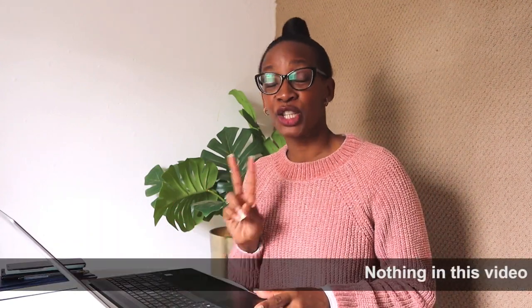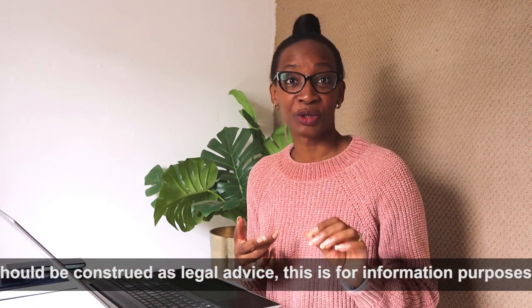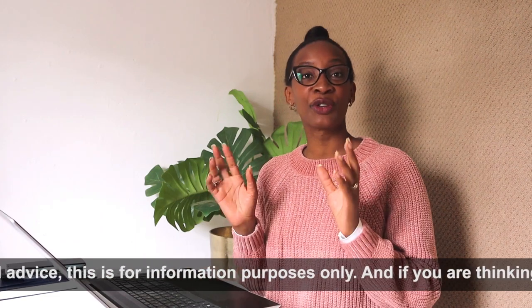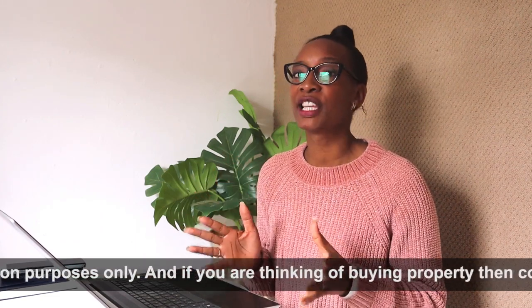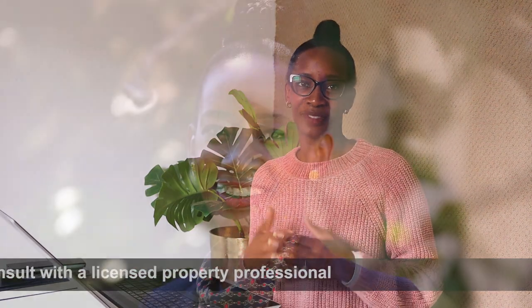Before I get started, there are two things I want to say. First of all, nothing in this video should be construed as legal advice. If you have a property that you do want to buy, then you need to engage a property professional or a licensed lawyer. The second thing is that if you want a summary of the whole process, we have prepared an info sheet for you. Just click on the link in the description below this video, add your name and email address, and we will send our info sheet directly to your inbox.